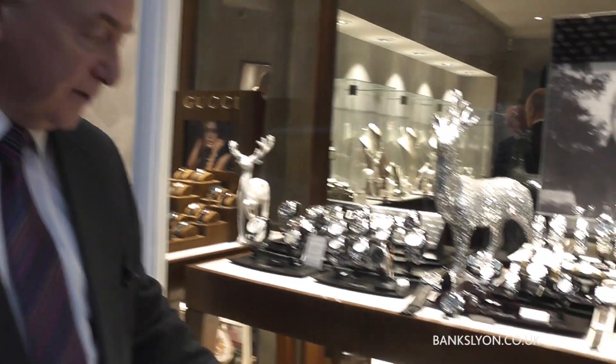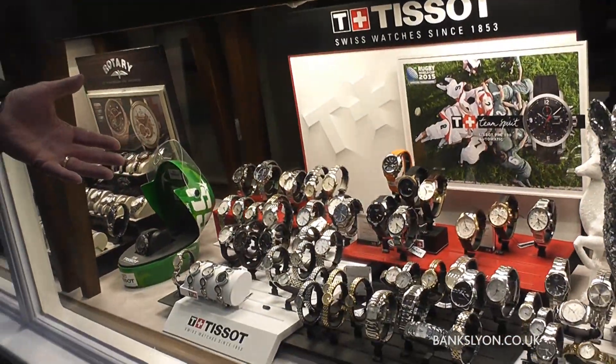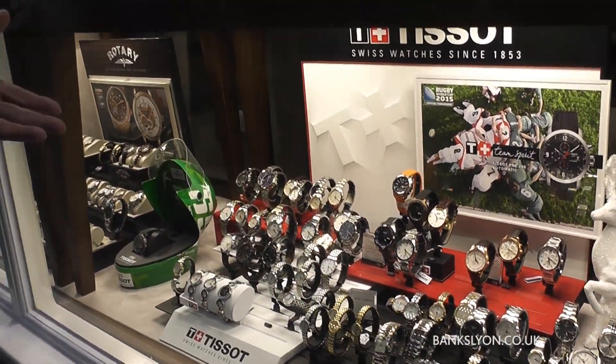Hello, welcome again to Banks Lion Jewellers. It's December the 11th and we'd just like to introduce you to the Tissot range of watches that we have. They do a fabulous range of not only ladies watches but also gents watches.